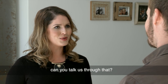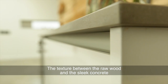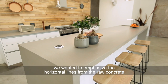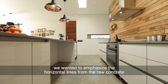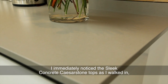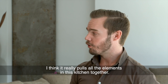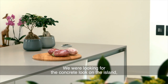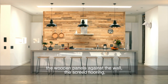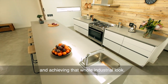Can you talk us through the design elements? The texture between the raw wood and the sleek concrete and high gloss cupboards — the balance between the wall and the island unit. We wanted to emphasize the horizontal lines from the raw concrete tops and the kitchen that all line up. I immediately noticed the sleek concrete Caesarstone tops as I walked in. Why was this design choice made? It really pulls all the elements together. We were looking for the concrete look on the island, and with all the elements of the black light, the copper, the wooden panels against the wall, the concrete flooring — it brings everything together, achieving that whole industrial look.